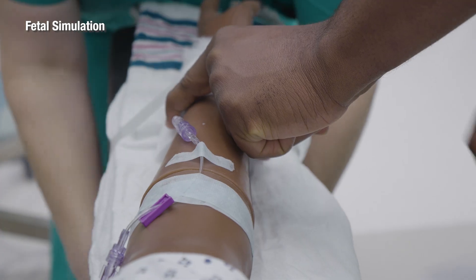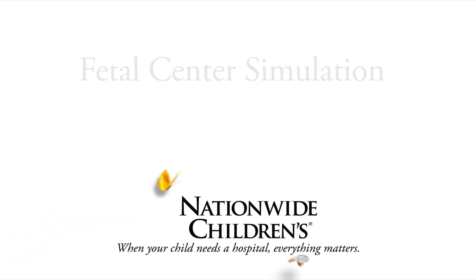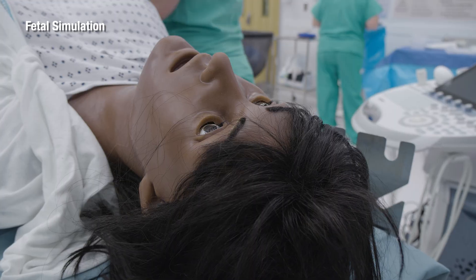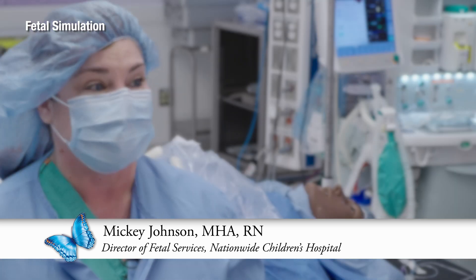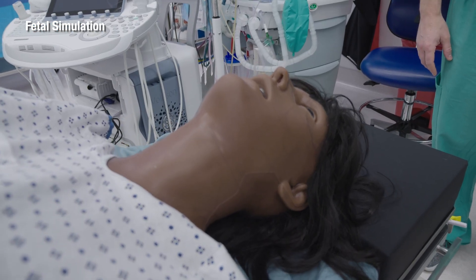She blinks, she talks, she bleeds, she can deliver a baby multiple ways. Victoria is an amazing high fidelity simulator. We refer to her as our first patient because she has taught us about fetal medicine. Having a model that is very authentic and lifelike is key.